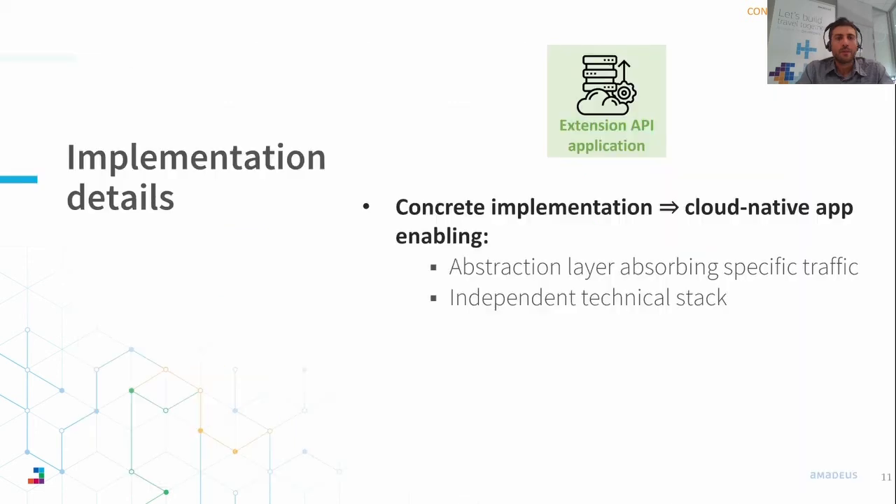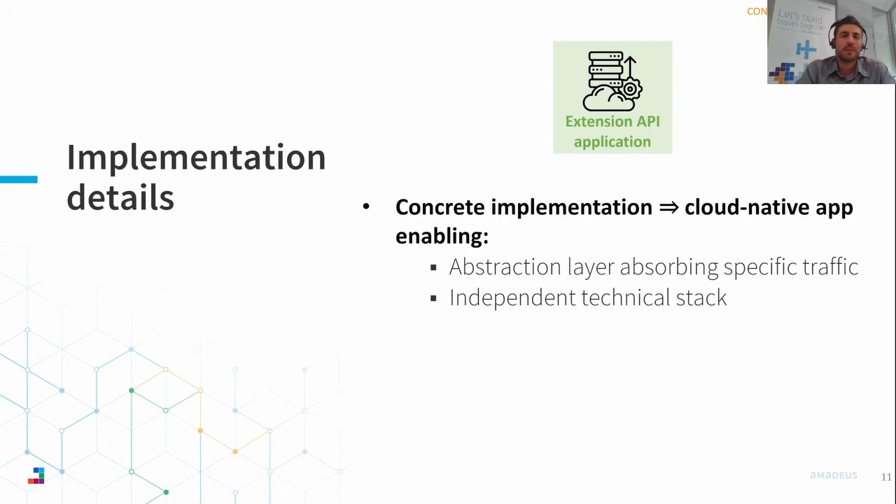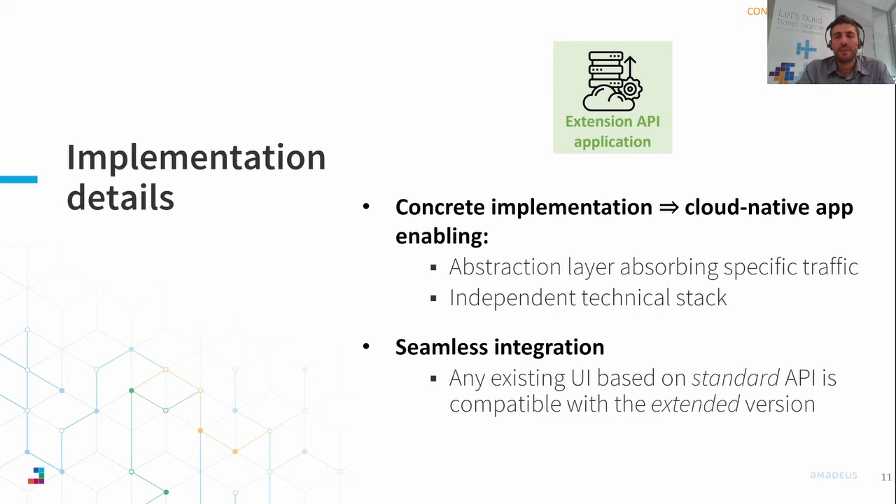As you can see, the API extensions are interconnected with the existing API system and seamlessly included in our existing API architecture. Let me share a few more considerations about the experience we gained with the implementation of this framework. We defined this Java application that acts like a white label, usable as a base for implementing any API extension logic. That gave us the possibility to build an abstraction layer that absorbs the traffic of any specific extension, as well as a technical stack that can be used to implement independently an extension deployed for a specific customer.